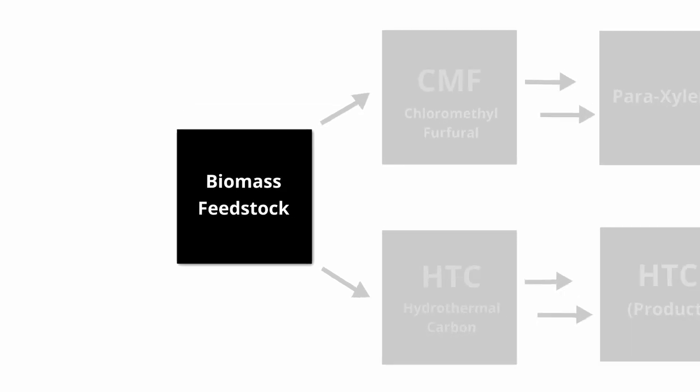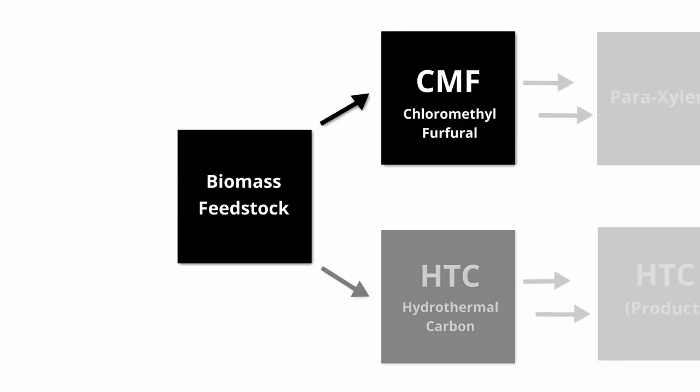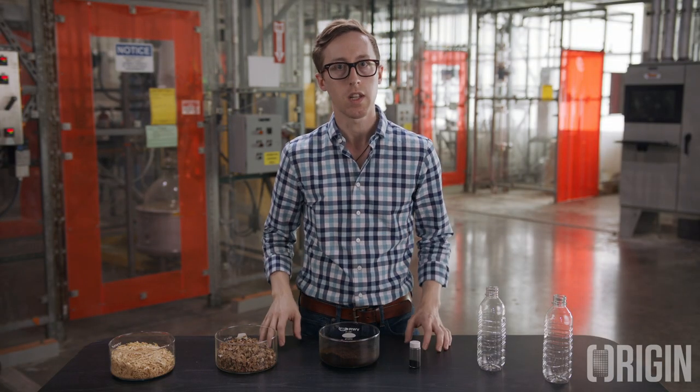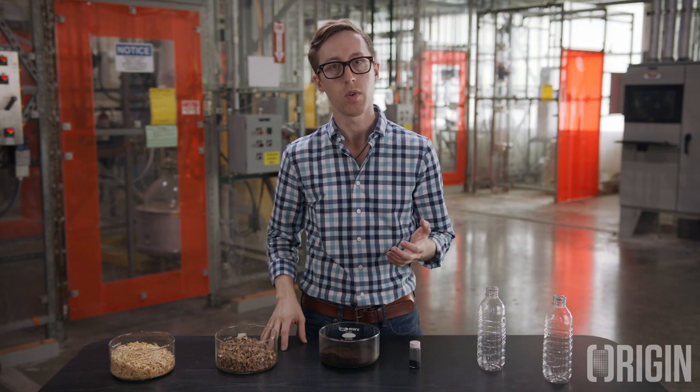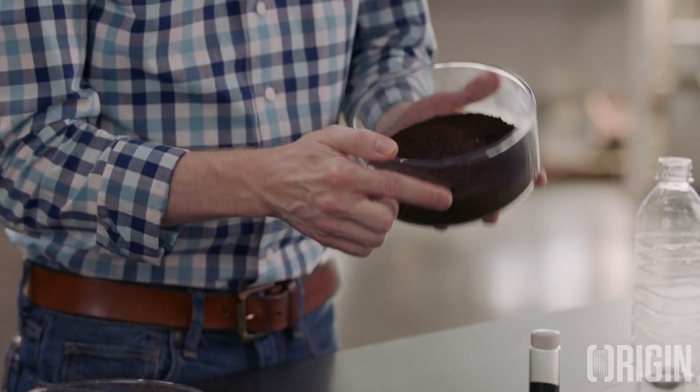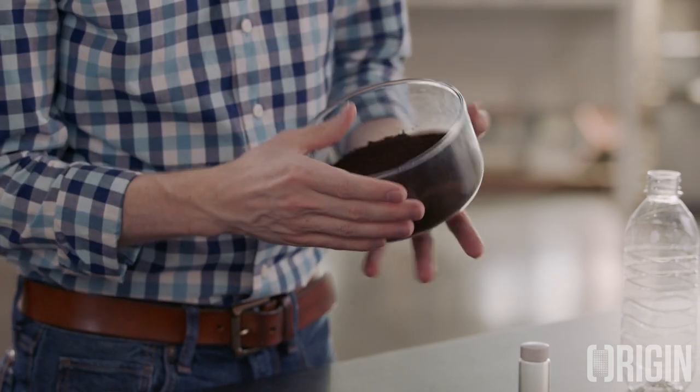As the reaction proceeds, we generate our products: CMF and HTC, where CMF is chloromethyl furfural and HTC is hydrothermal carbon. These are our major platform chemicals, which are produced in addition to smaller quantities of furfural and levulinic acid. Once the reaction is complete, we spin down the agitator, allowing the organic solvent to coalesce or separate from the aqueous phase. The organic solvent containing the CMF product is removed from the reactor for downstream purification, while HTC, a solid product, is then filtered out of the aqueous phase.